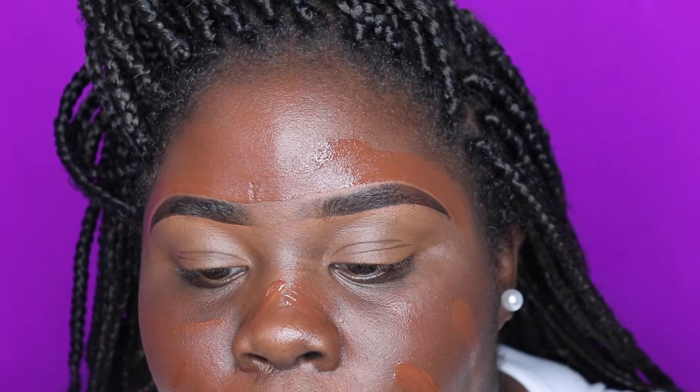I'm just gonna blend this out. Today I'm using my Real Techniques buffing brush instead of my usual brush. I just take it and blend everything in — you want your brush to be fluffy. Make sure it's working for you; if it doesn't work for you, do what works for you.